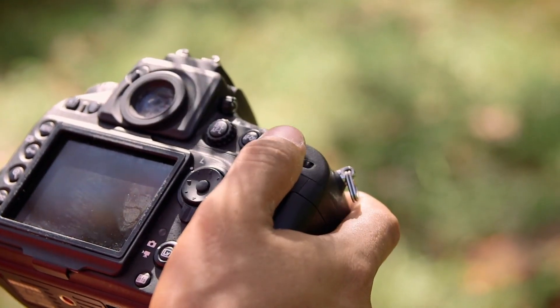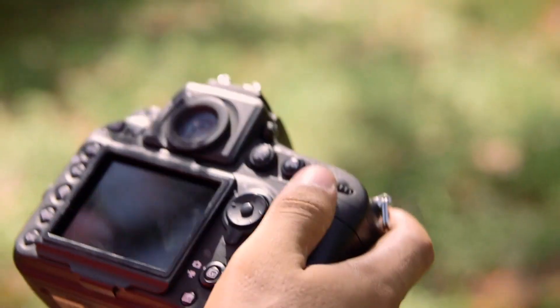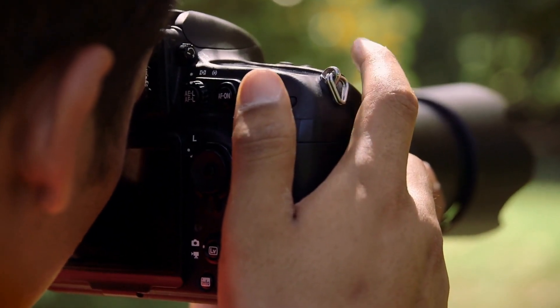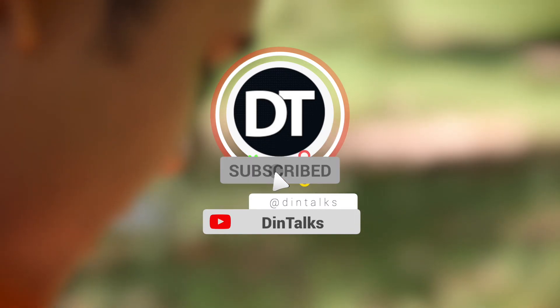That was it for today's video. I hope you liked this video. Do let us know in the comments below what you think about the listed cameras. Is there any other camera you would add to the list? Don't forget to give it a thumbs up and share it with your friends. Subscribe to the channel and ring that bell so you don't miss a new video.